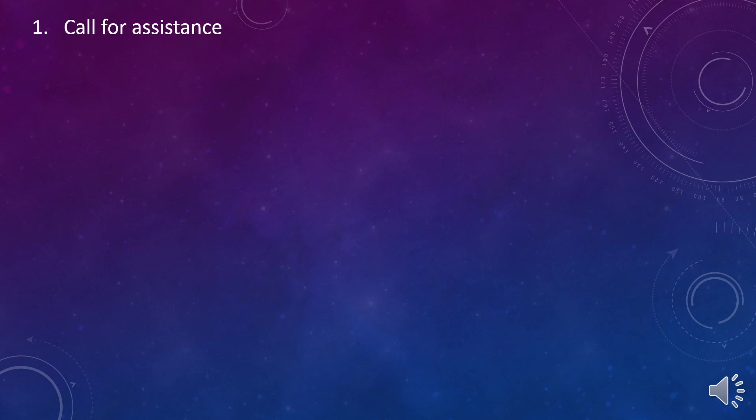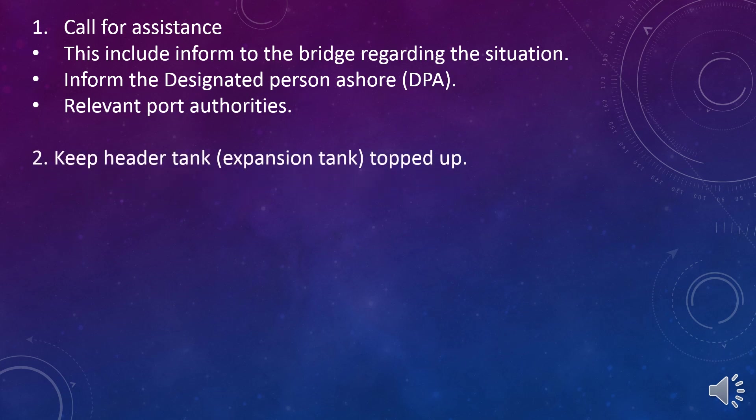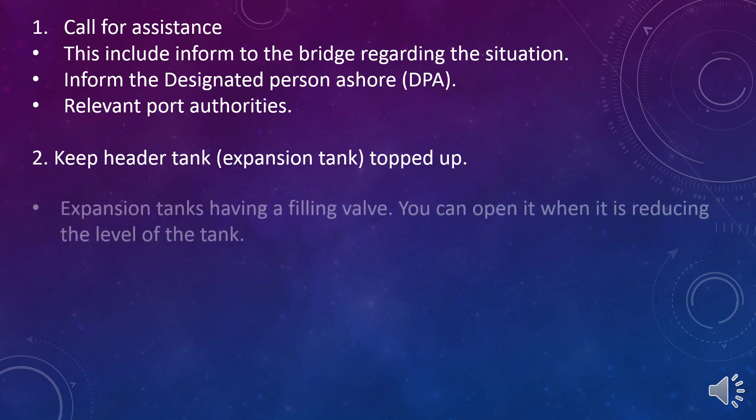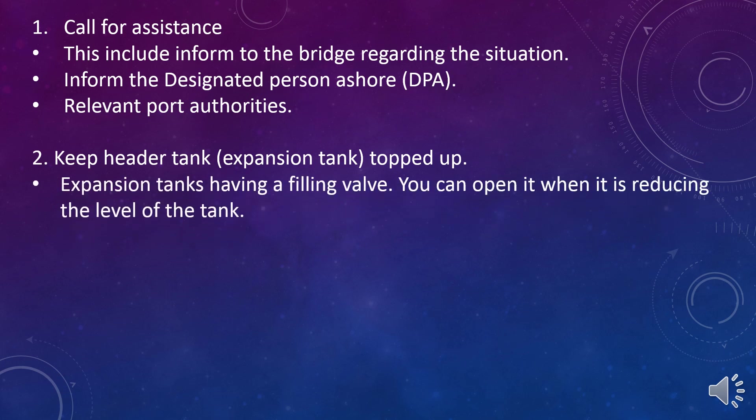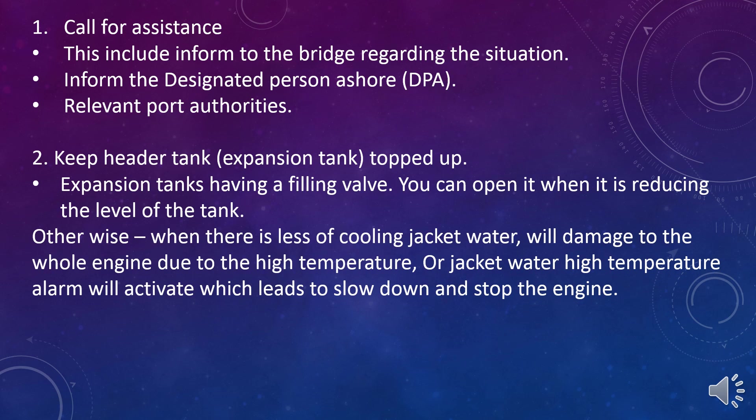Action 1: Call for assistance. This includes informing the bridge regarding the situation, informing the designated person ashore and relevant port authorities. Action 2: Keep the header tank topped up. Expansion tanks have a filling valve; you can open it when the level of the tank is reducing. Otherwise, when there is loss of cooling jacket water, it will damage the whole engine due to high temperature, or a jacket water high temperature alarm will activate which leads to slowing down and stopping the engine.